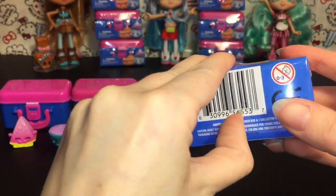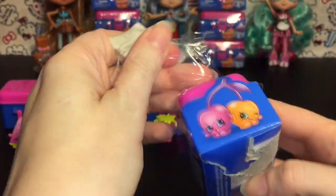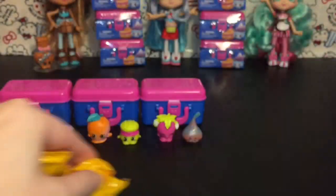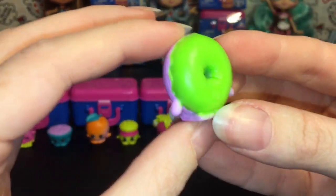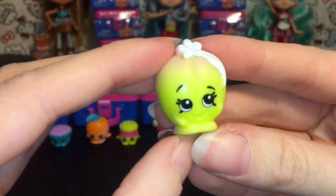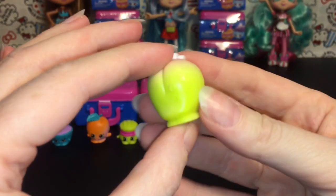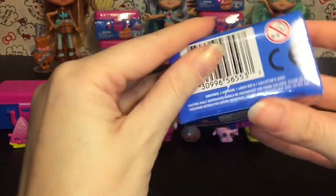Next one! We have Delicious Donut in pink and very fluorescent green — she's so cute! It's nice to see little season one friends again in different colors. And then we have Peachy this time — Peachy for sure. She looks really cute with the little white flower and leaf. Adorable! And then we have lunchbox number five.